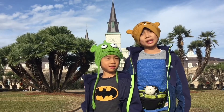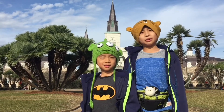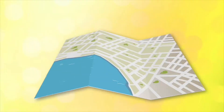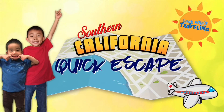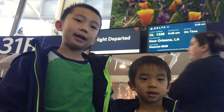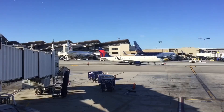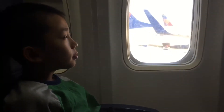Hello Bloggineers! This is our Southern California quick escape to New Orleans, and we are going to show you the fun things you can do here. We're in LAX, and today we are going to be flying to New Orleans. This will be our first time visiting the state of Louisiana.